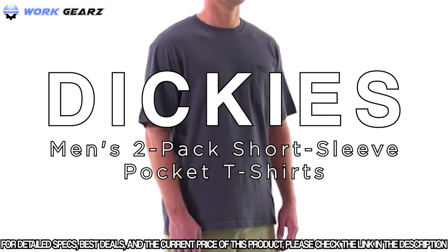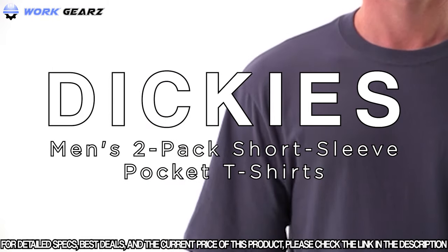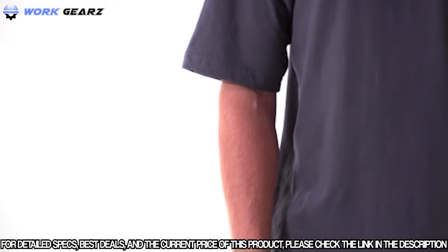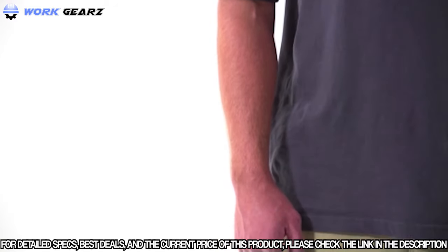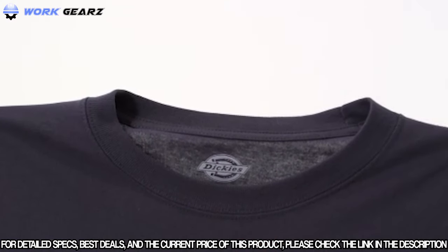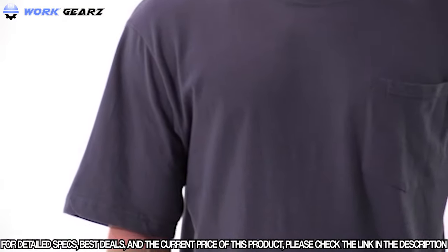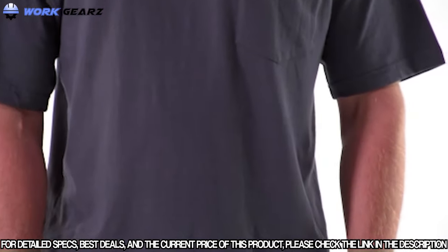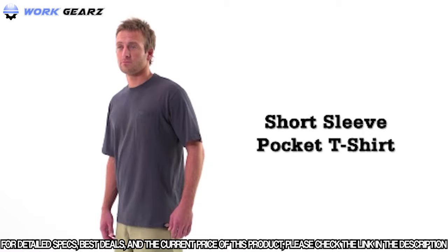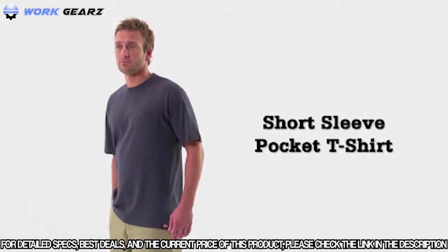All in all, it's a more comfortable, more professional work shirt that won't fly under the radar. The short sleeve pocket t-shirt by Dickies — this 100% pre-shrunk heavyweight cotton jersey knit tee will be your daily go-to, alone or as an undershirt. With a single chest pocket, a tagless label for comfort, and a spacious fit for all kinds of work activity, this basic tee will have you covered in any situation. Dickies: quality workwear since 1922.